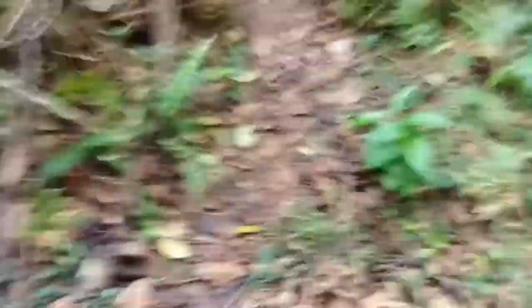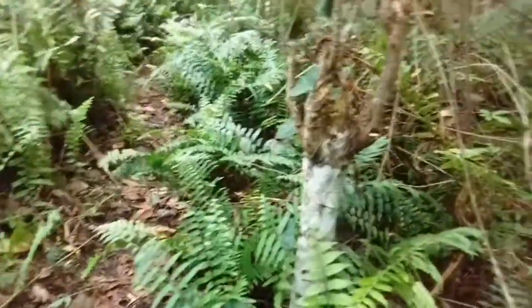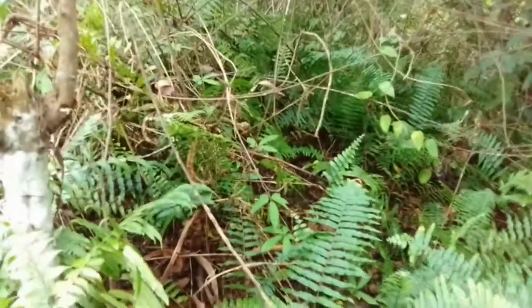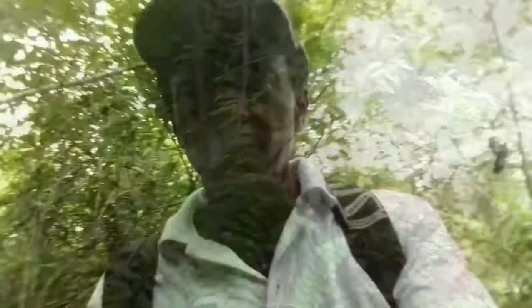Ferns are amazing, especially in the movies. Wherever they portray a tropical forest, they don't miss the fern. These ferns are waist high — up to my stomach. Some can grow very high.